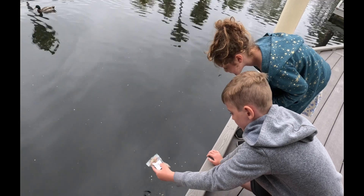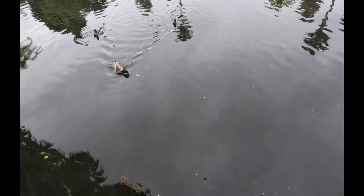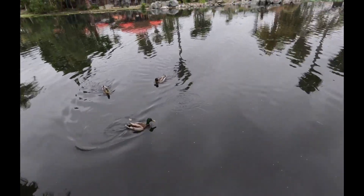This is our first time at Paradise Point and we want to make the most of it. We have 24 hours to explore everything this beautiful resort has to offer. But first, let's feed the ducks.